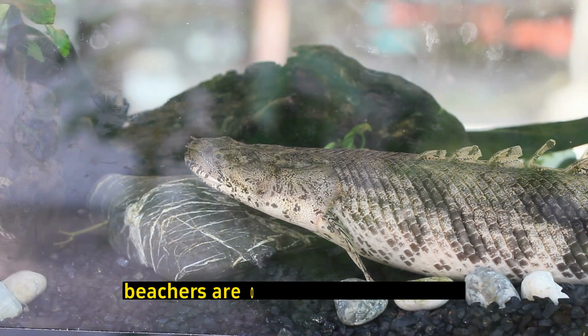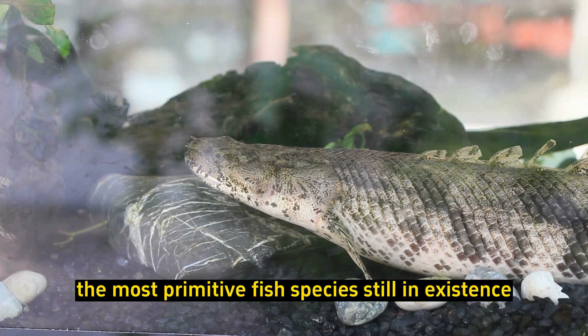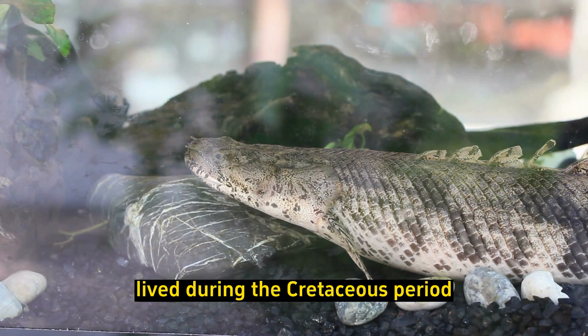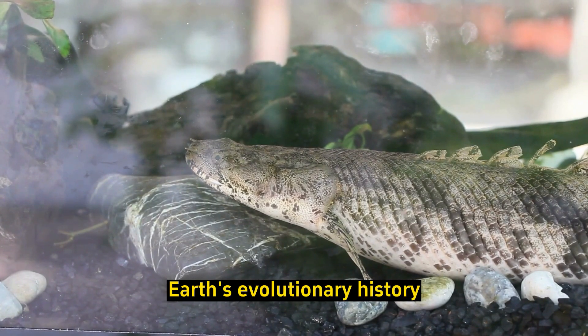Ancient origins: Bichirs are often considered one of the most primitive fish species still in existence. Fossil evidence suggests that their ancestors lived during the Cretaceous period, making them ancient survivors of Earth's evolutionary history.